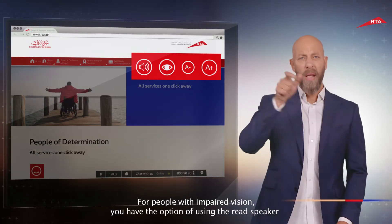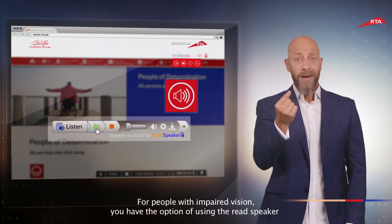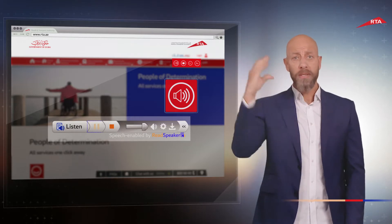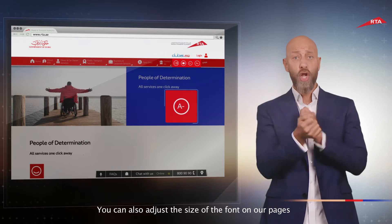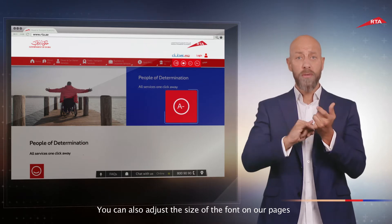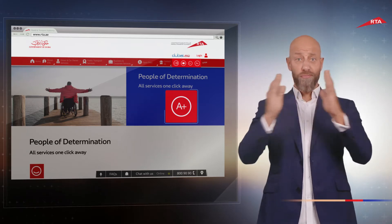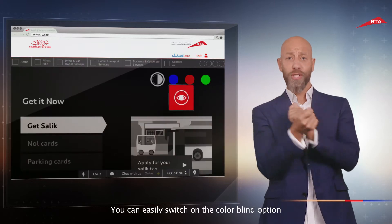For people with impaired vision, you have the option of using the read speaker. You can also adjust the size of the fonts on our pages. You can easily switch on the colorblind option.